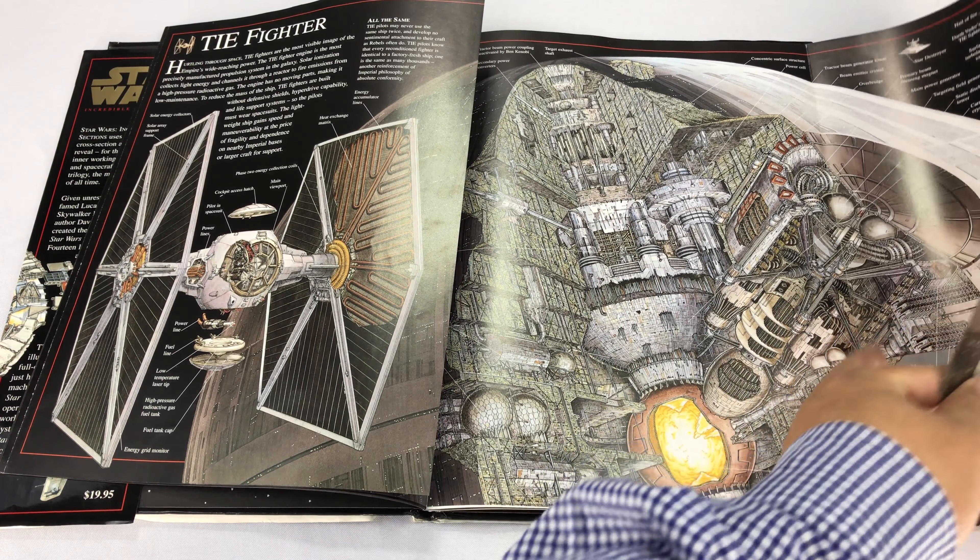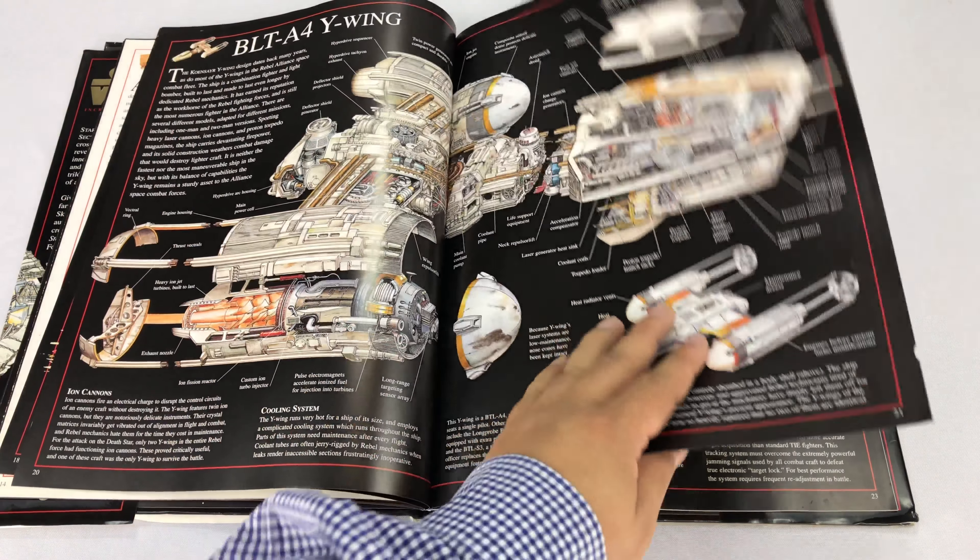Look at all the Death Star stuff. It's just kind of like, I'm sure they were like, oh, it'll be big and scary. But you've got to think about the orientation of the floors and where's the waste?